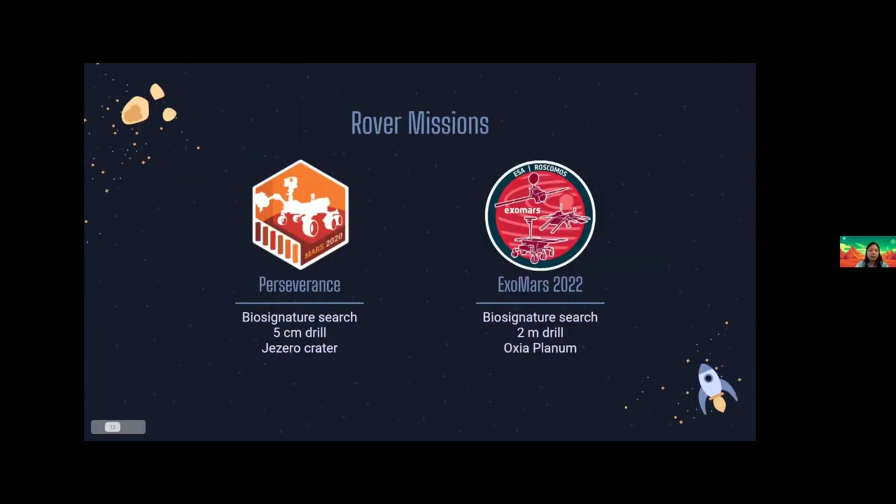I want to quickly discuss the current and upcoming rover missions on the planet. What makes ExoMars different from Perseverance? Both rovers focus on searching for biosignatures on the red planet — Perseverance at the Jezero crater and ExoMars at Oxia Planum. One of the main differences is the depth at which the rover drills into Mars. ExoMars will drill two meters deep into Mars, a vast difference from Perseverance's five centimeters. This will allow us to study the different layers of Mars and its history.